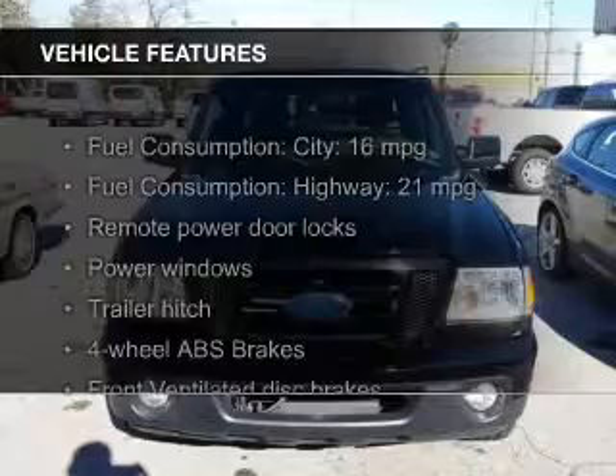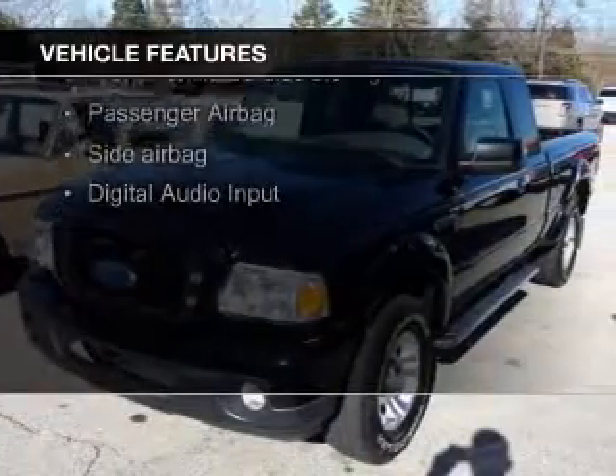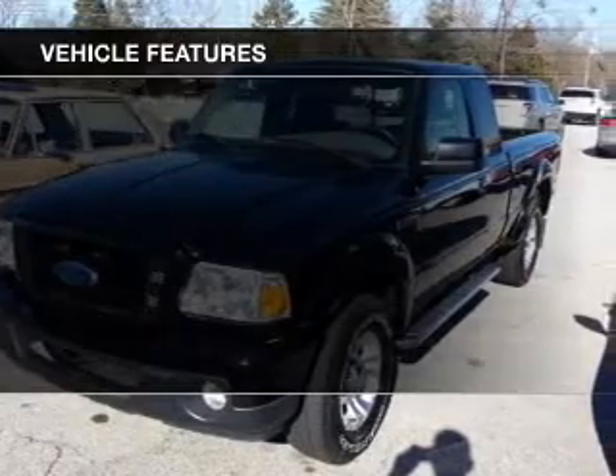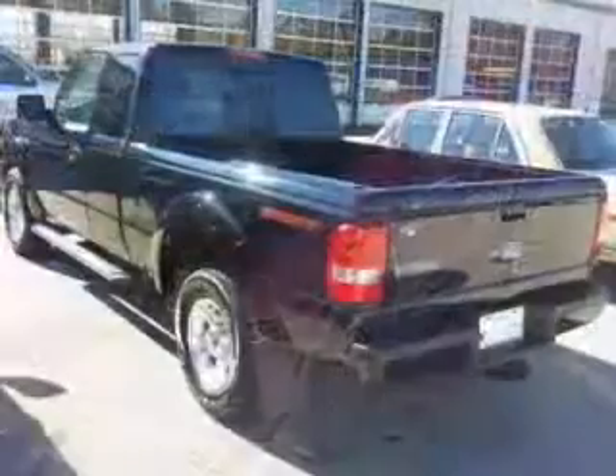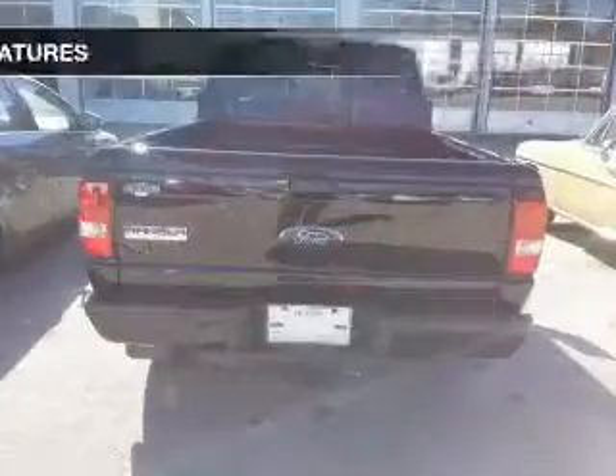The features include Sirius XM satellite radio, digital audio input, trailer hitch, an adjustable tilt steering wheel, keyless entry, an MP3 player, privacy glass, air conditioning, power windows, and power steering.